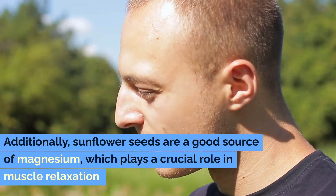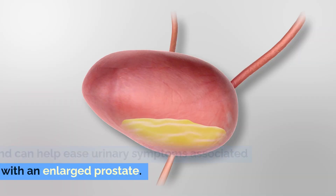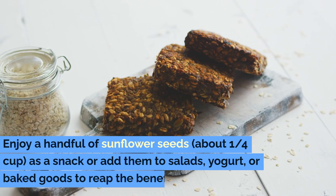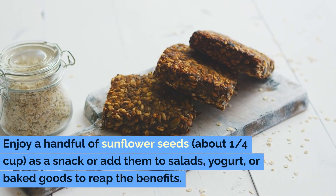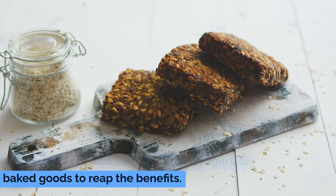Additionally, sunflower seeds are a good source of magnesium, which plays a crucial role in muscle relaxation and can help ease urinary symptoms associated with an enlarged prostate. Enjoy a handful of sunflower seeds — about one quarter cup — as a snack, or add them to salads, yogurt, or baked goods to reap the benefits.